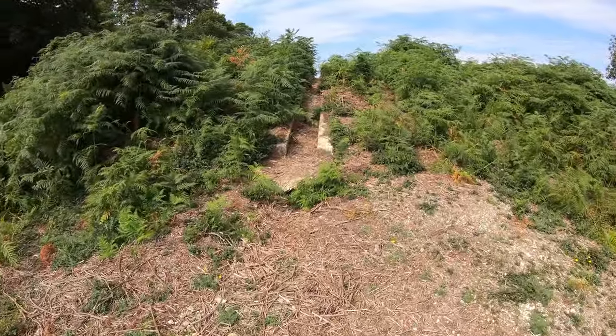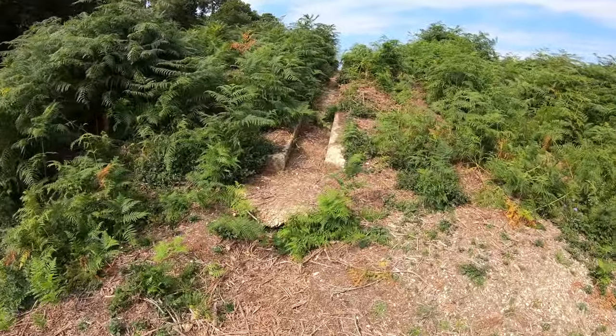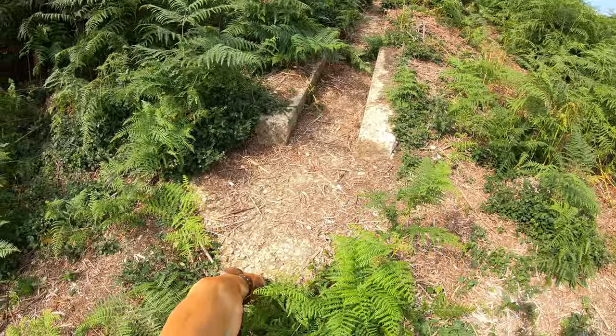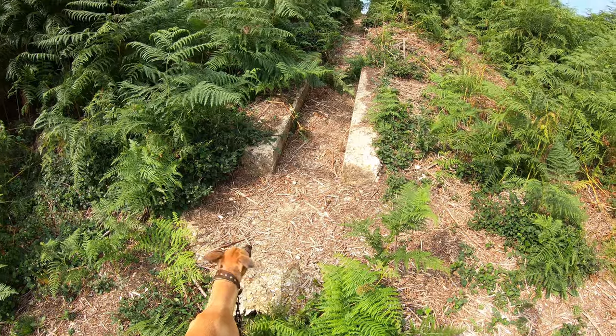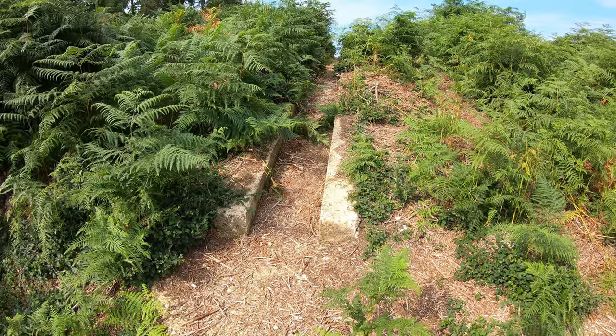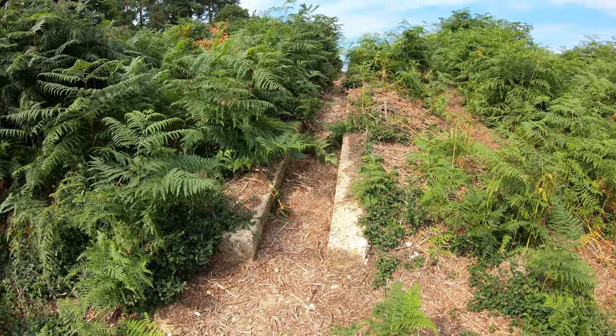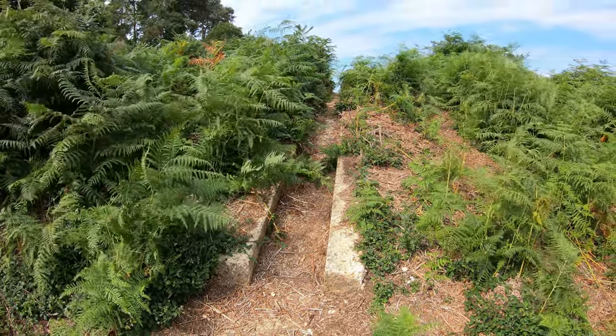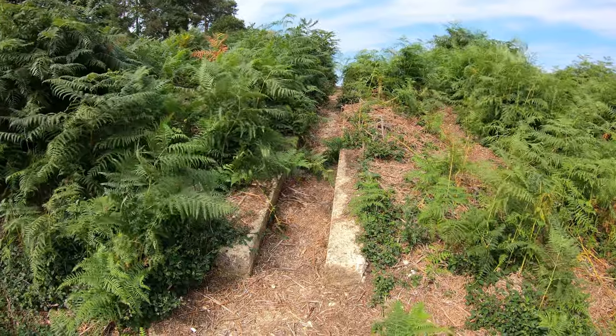We've nearly made our way back to our original starting point, and here's another bit of the old World War II airfield — a concrete gully or channel to direct surface water off from the dispersal areas down onto the valley below.